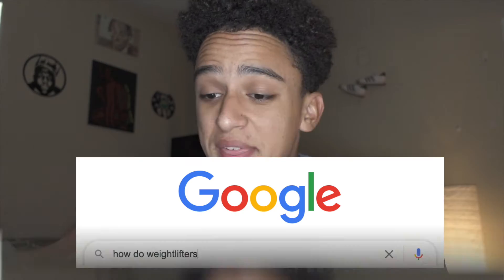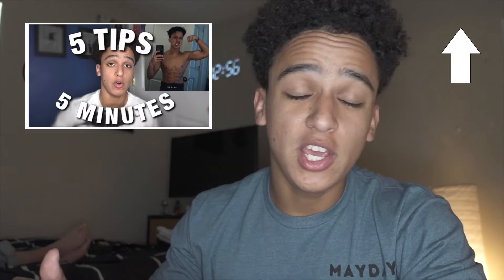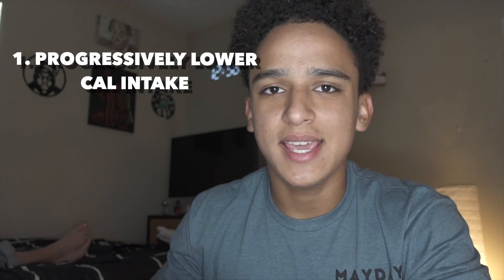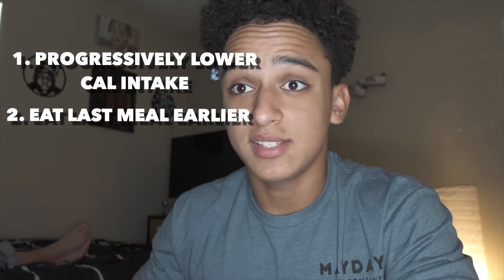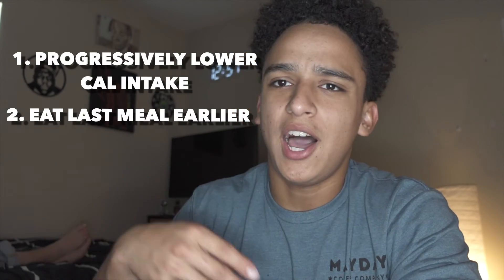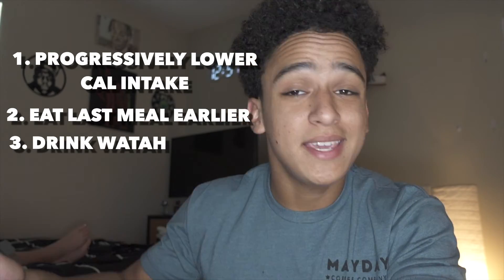How do weightlifters cut weight? I actually made a video on how I cut weight fast, but everyone's different. It's usually a little harder for females. For me, I steadily lower my calorie intake, eat dinner a little earlier to lose more weight in my sleep, and I sip water because it fills me up — so I'm drinking it and peeing it out.